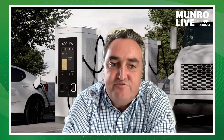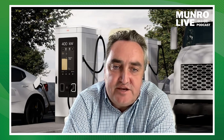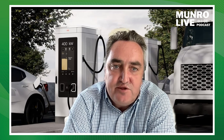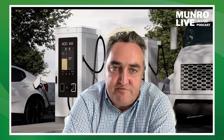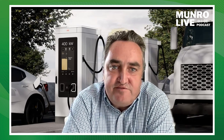You have to account for the whole energy chain going from the grid into the charger, including load management and load balancing. It's now much more of a system approach than just a charger approach. As Matt mentioned, you don't just plug it in — there needs to be a whole system set up to have a successful site.